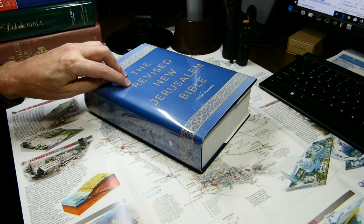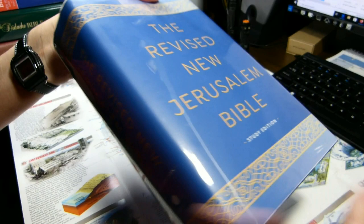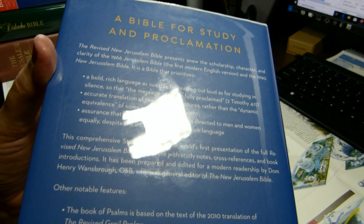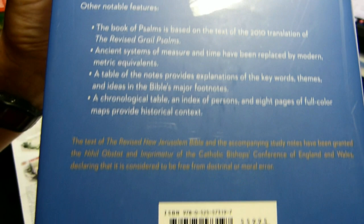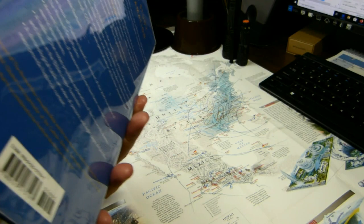For this week's video, we'll be examining the Revised New Jerusalem Bible, which was just published in the United States in December of 2019 by Image. It comes in a hardback Study Edition. It carries a Nihil Obstat and an imprimatur from the Catholic Bishops' Conference of England and Wales.